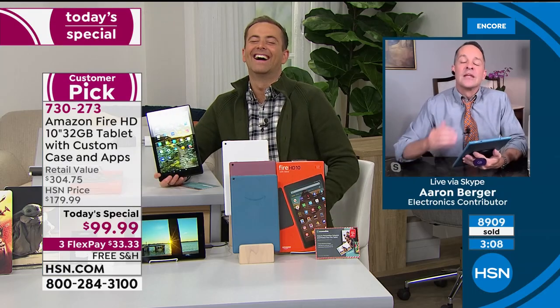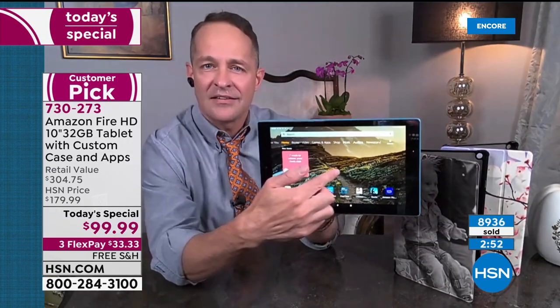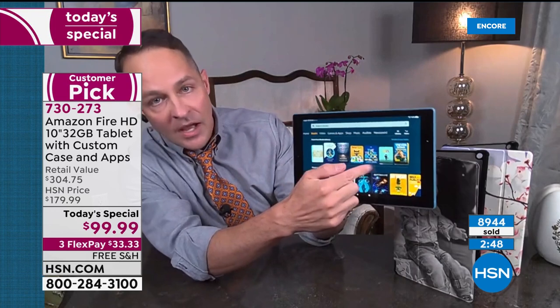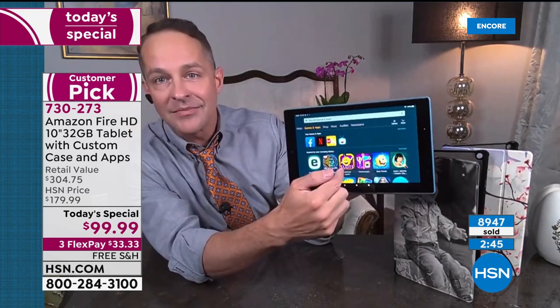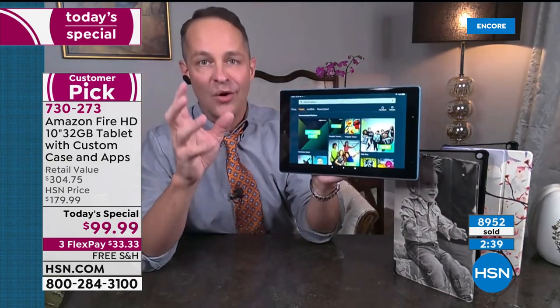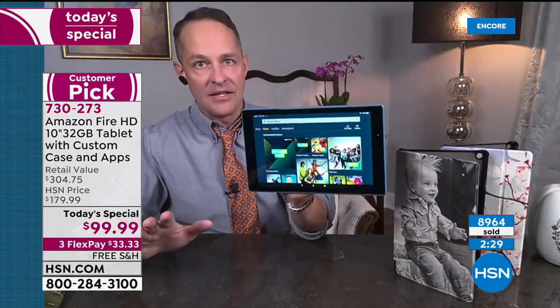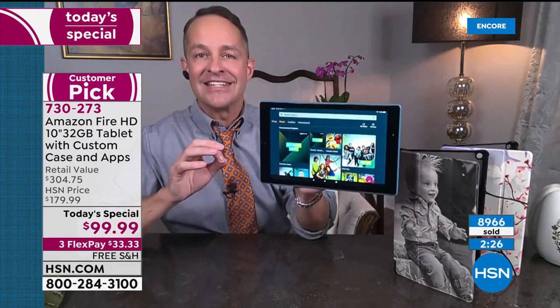The key is: even the apps you've downloaded — Facebook, Netflix — you don't have to find them, because Alexa is built in. Play spa music, play whatever — all at the sound of your voice. You don't have to be an expert. That's one reason it's a customer pick on HSN.com. As I swipe across, it takes me into each category: books, video, games and apps, shopping, music. You'll be able to navigate the tablet so easily. The Fire operating system is in a league of its own for simplicity and consistency.